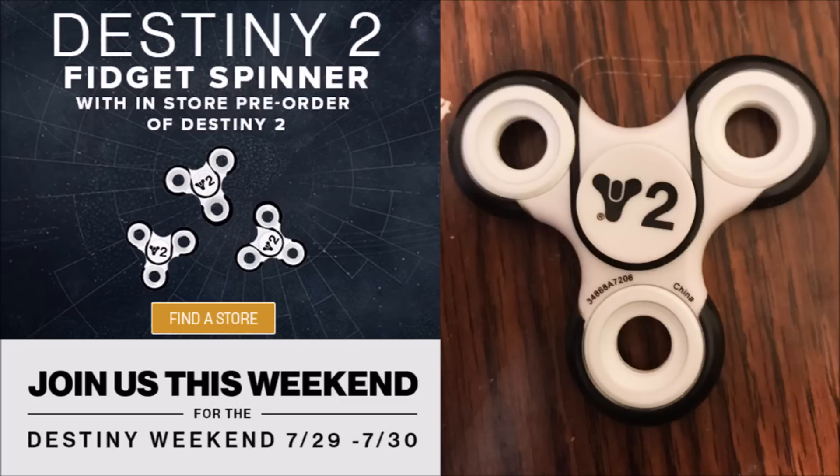Oh yes, that's right. What you just saw was real. Your eyes are not deceiving you. A Destiny 2 fidget spinner pre-order bonus. I kid thee not. At GameStop, for this weekend only, if you pre-order Destiny 2 in store, you get a Destiny 2 fidget spinner — while stocks last, limited to one per customer.